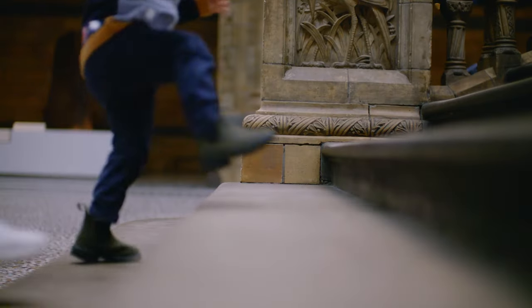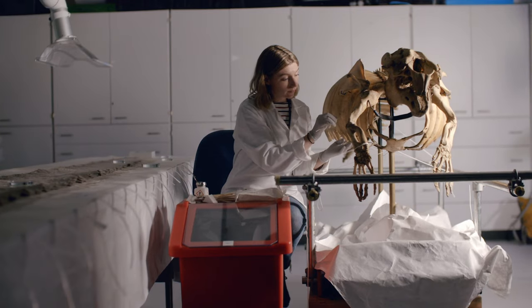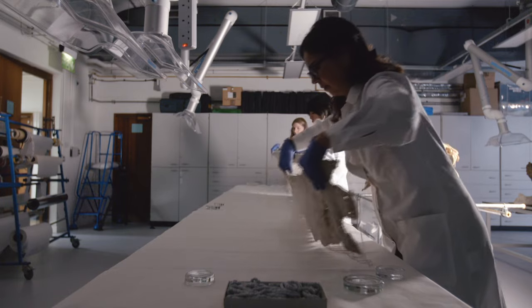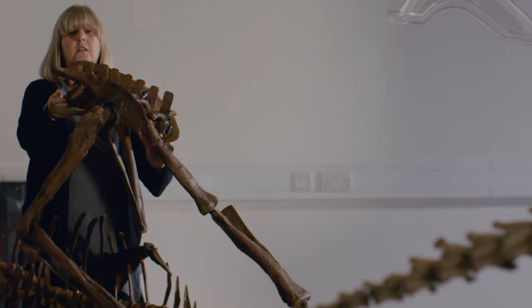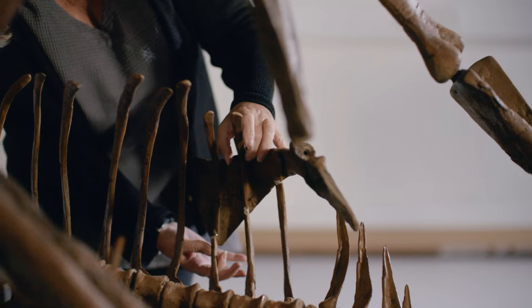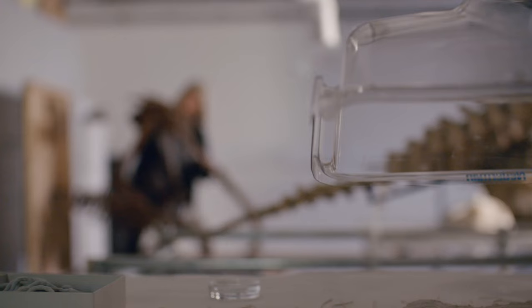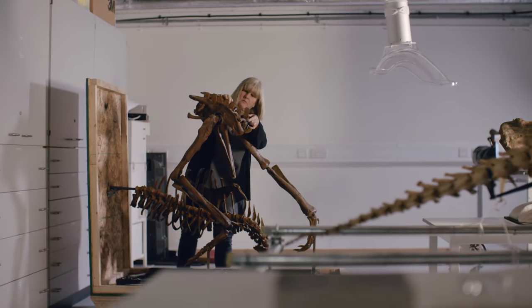Time is ticking for the museum's major upcoming exhibition, Fantastic Beasts: The Wonder of Nature. Head of Conservation Lorraine Cornish and her team have to prepare over 100 items, including the replica skeleton of a recently discovered dinosaur — Dracorex hogwartsia. The original is in America, where it was discovered in 2004 and is named after Harry Potter's school.